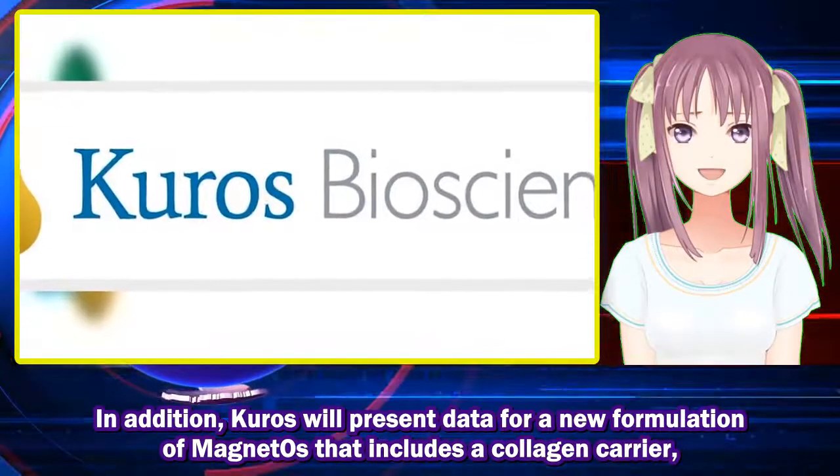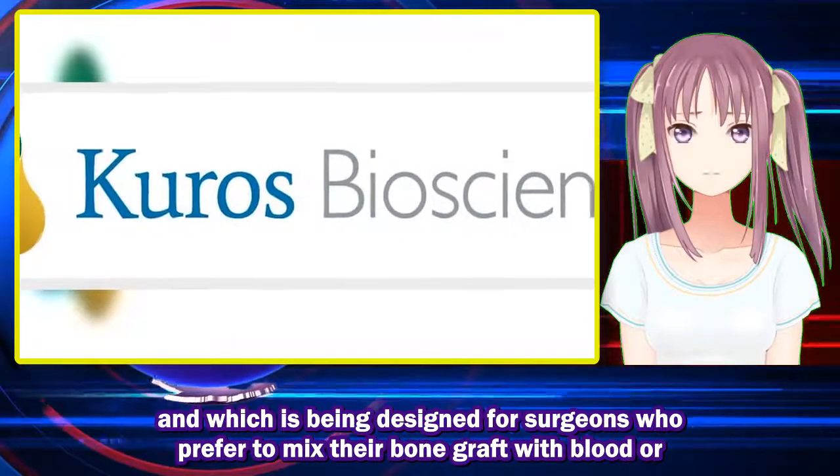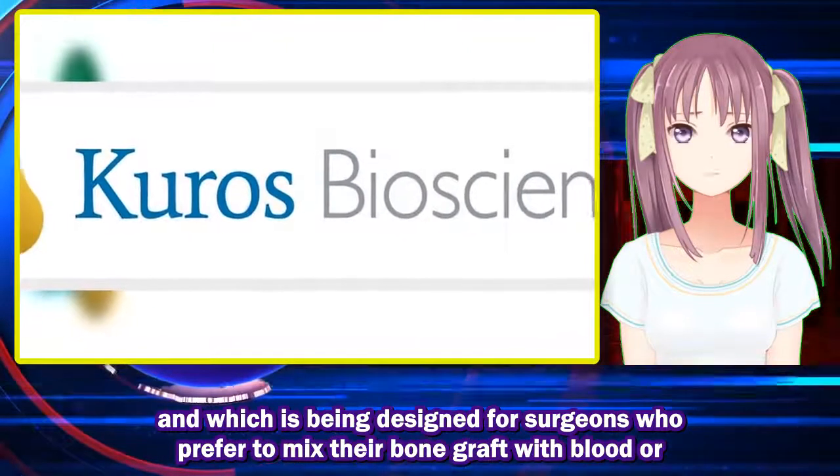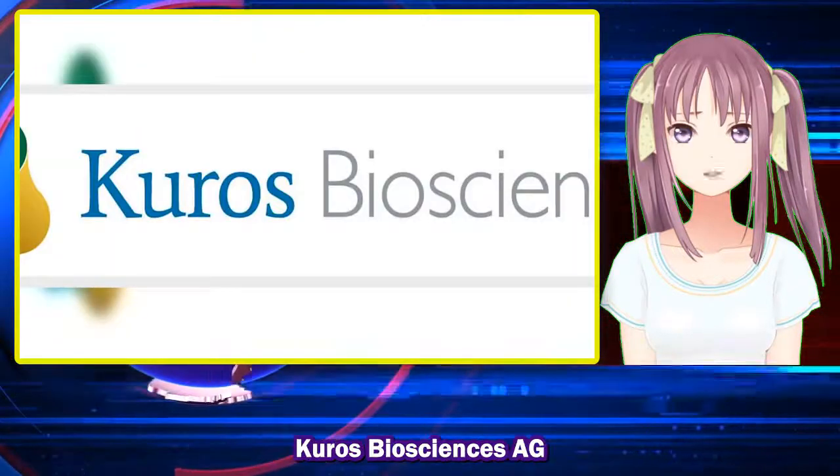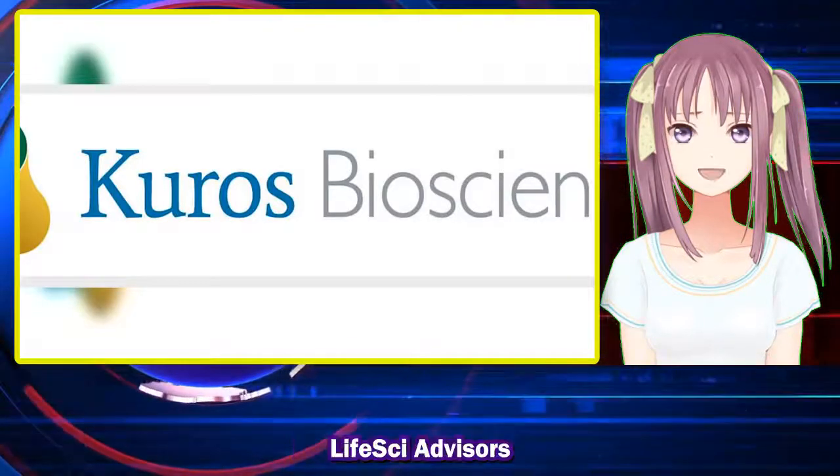In addition, Kuros will present data for a new formulation of MagnetOs that includes a collagen carrier and which is being designed for surgeons who prefer to mix their bone graft with blood or bone marrow aspirate.